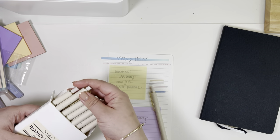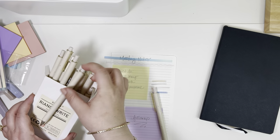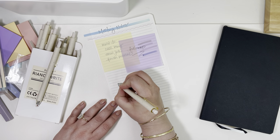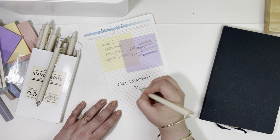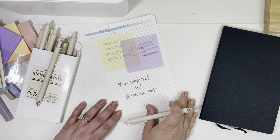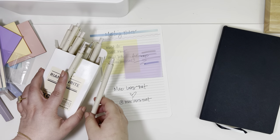Look at these incredible pens. Talk about aesthetic — they are so beautiful. They are gel, they click, and let me show you how they write. Using this notebook paper — it writes beautifully. The gel is so smooth, it just glides. And they look so good. I love these pens.